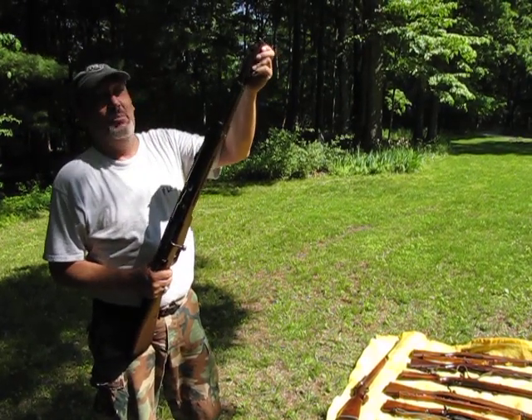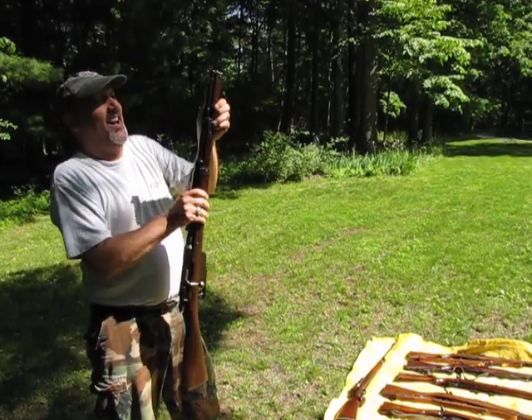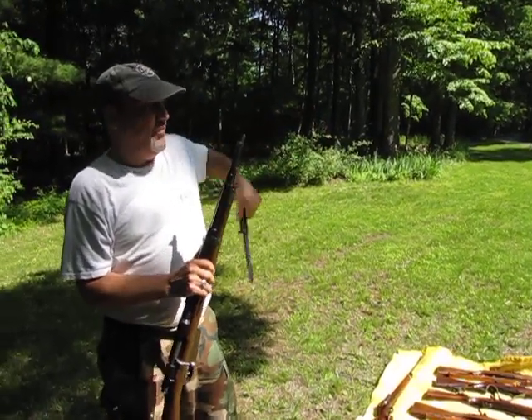The bayonet cost me more than the rifle did — isn't that ridiculous? These folding bayonets are really, really rare. And there's a sheath for it.